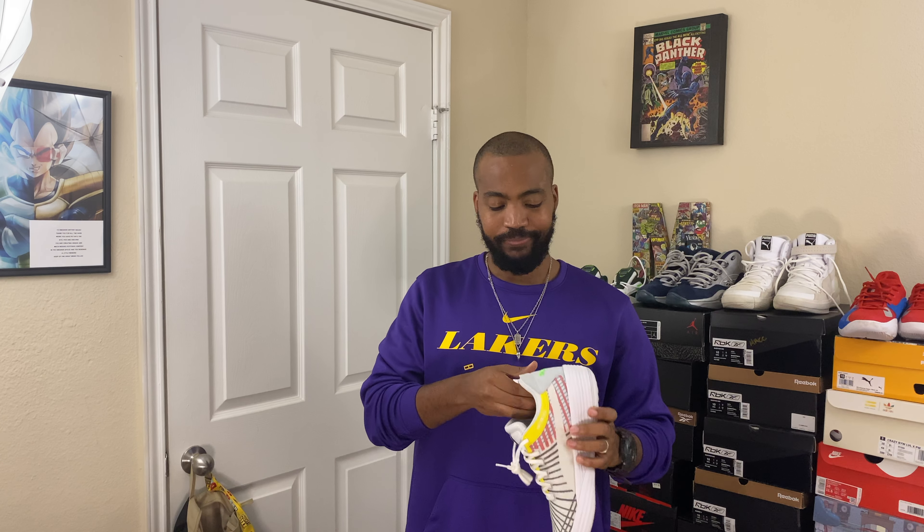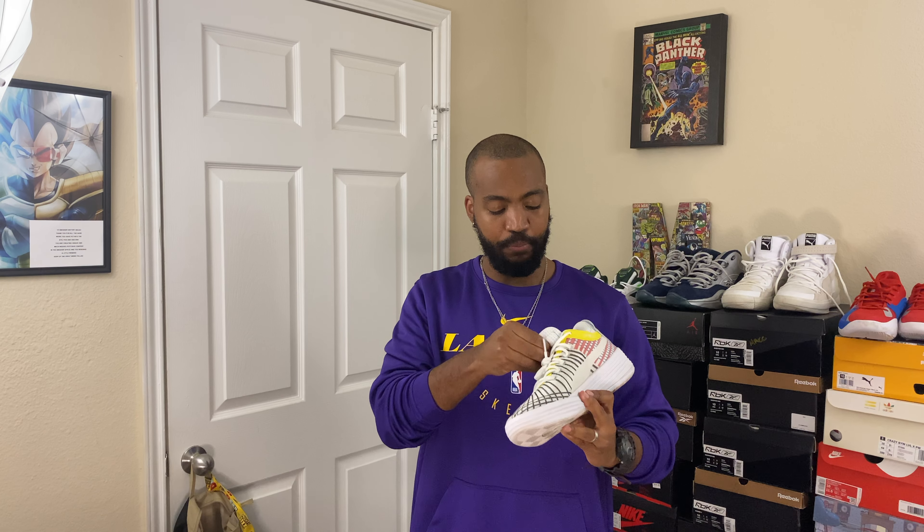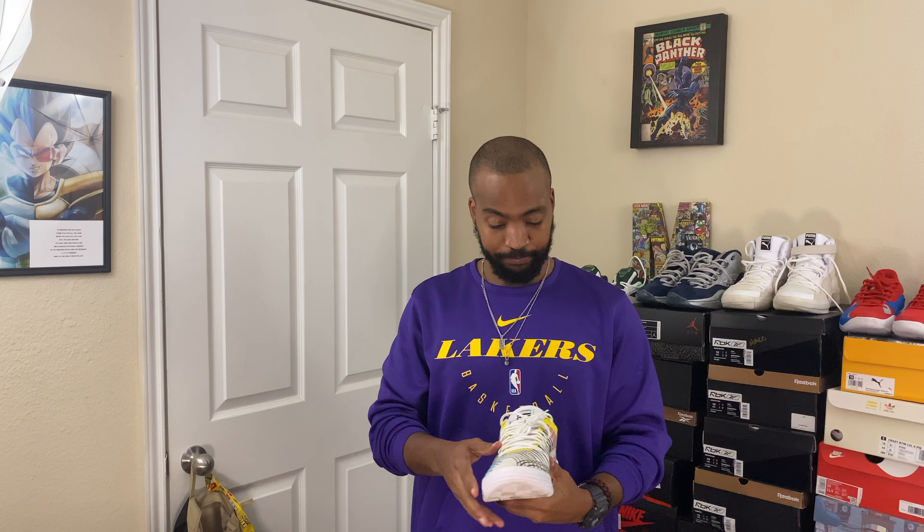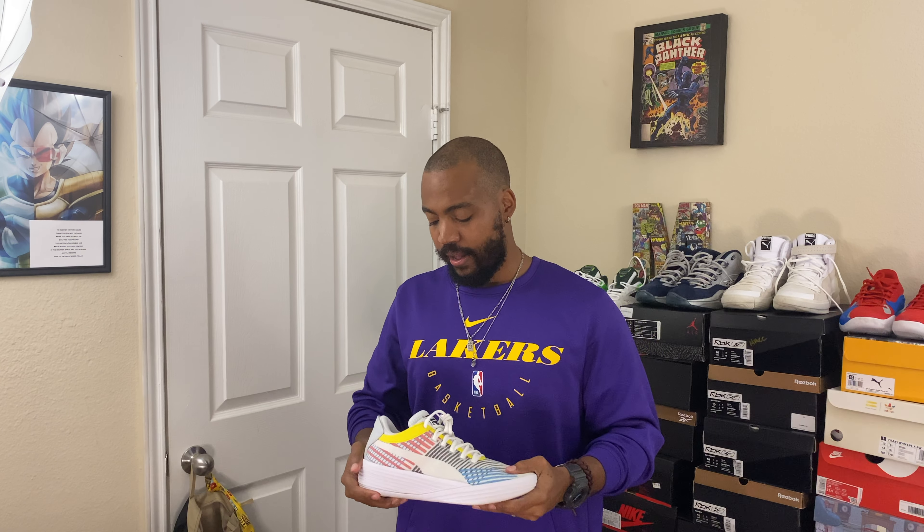You have a normal cushioned sock liner inside and standard Achilles cushioning for the ankle. I wish they had done something more like a sculpted Achilles cushion, not because the shoe hurts — it doesn't — but I kept feeling my heel pop up slightly during different movements. The shoe never fell off, it fits true to size, the width was perfect, but I kept noticing that slight heel movement. It's very minor and never caused any slipping, but it was in the back of my mind while playing.